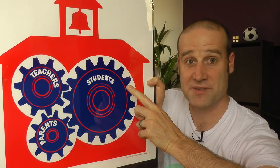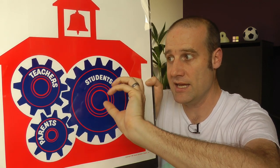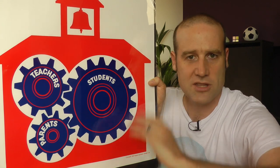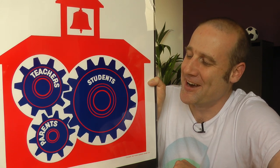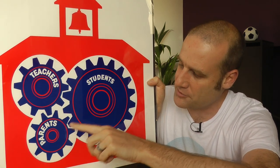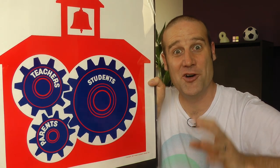So we've got one cog representing students that could be moving in, let's say, a clockwise direction, and students are meshed nicely with teachers so they'll be moving anti-clockwise — perfectly in unison — or at least they would be if parents weren't jammed in the corner here, grinding the whole system to a halt. As an ex-teacher, this is very accurate in my experience. If teachers are going anti-clockwise, they're meshing with parents which means parents would have to go clockwise, but they're also meshing with students who have to go anti-clockwise. This system wouldn't work.